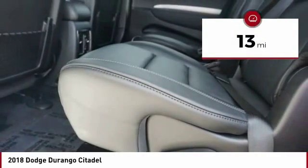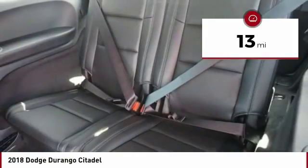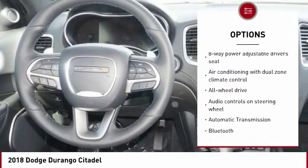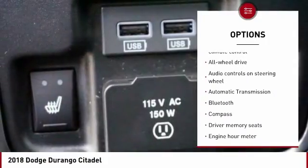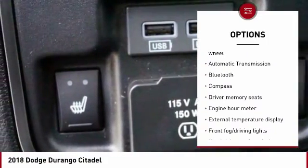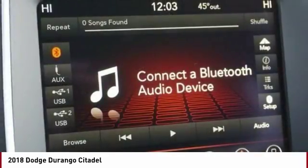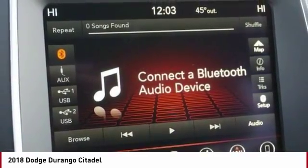This vehicle has less than 100 miles. Here are some of this vehicle's great options: navigation system, all-wheel drive, remote engine start, xenon headlights, traction control, Bluetooth, passenger airbag, driver airbag, automatic transmission, and tilt and telescopic steering wheel.